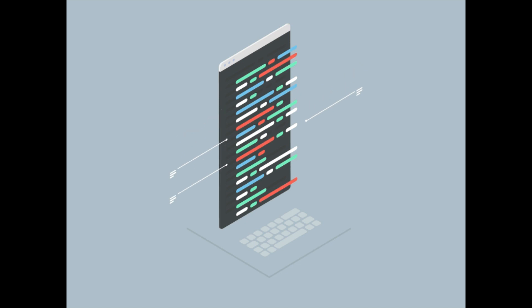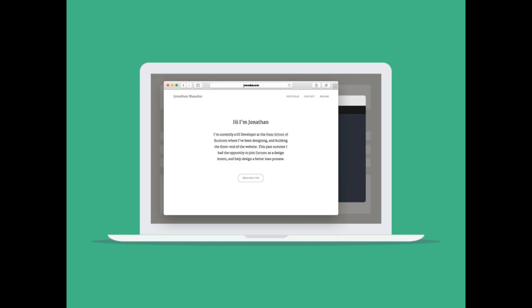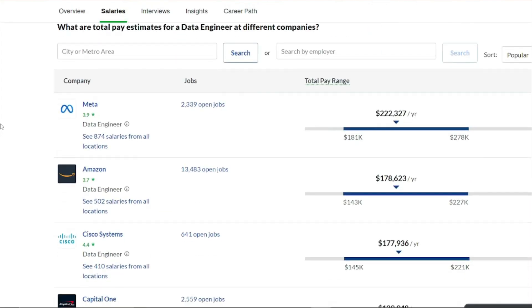There you have it — this was our exploration of what a data engineer does, the tools and services they use, the skills required, potential job roles, and salary expectations of this career. I hope you liked this quick video about data engineers, and I'll see you in the next one. Until then, take care, bye!